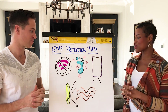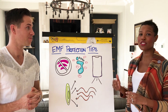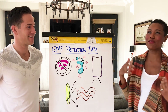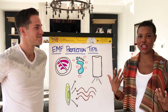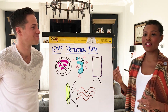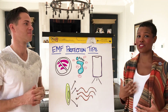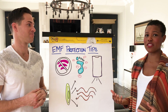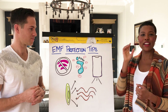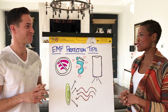The next tip is to use your phone on speaker. If you're still holding your phone up to your head when you're talking, you're really exposing your brain to a lot of EMFs, and it's even worse if the signal is choppy. We recommend using the speaker function or a wired headset — not a Bluetooth headset, but the kind you plug into your phone — which can reduce EMF exposure as well.